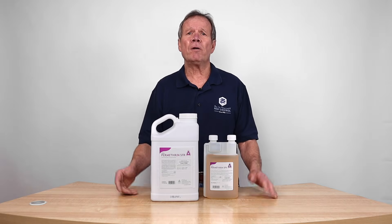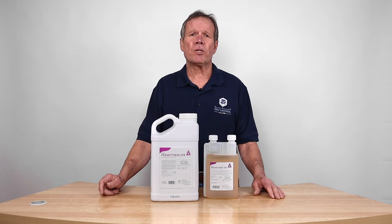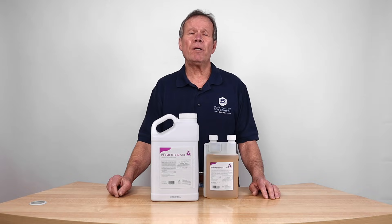Also ornamentals. You have a crepe myrtle, for example, and it's got aphids or scale on it — this is a tremendous product to use for that. So give it a try. We have plenty of it. And thank you very much.